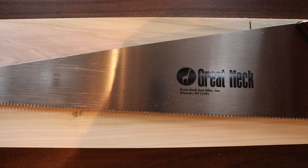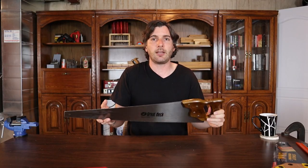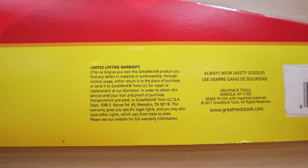It has a carbon steel blade, which is going to stay sharp really long. However, it'll be tougher to sharpen if you want to actually sharpen your saw. Another thing that's becoming more and more common on hand saws are these tri-cut teeth. What that means is your saw is going to cut on the forward and the backstroke, which is going to make cutting a lot quicker. The Great Neck saw is made in the USA and comes with a lifetime warranty.